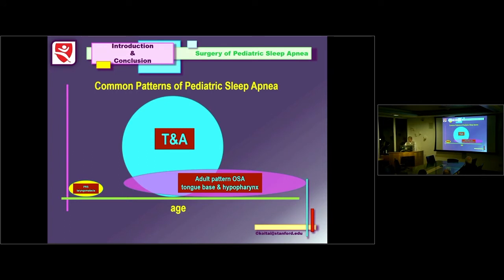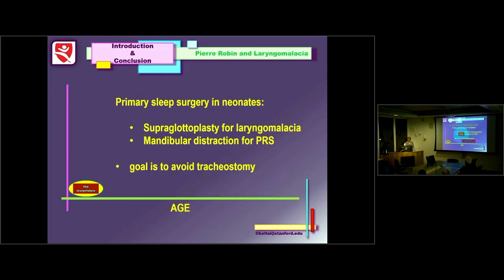Based on these observations, there are common patterns of pediatric sleep apnea. There are children in the neonatal period — primarily Pierre Robin and laryngomalacia. There's a group of kids in the middle period from around age three to ten whose big problem is tonsils and adenoids. And there's an entire subgroup of kids who don't have tonsil and adenoid problems — something that resembles adult sleep apnea.